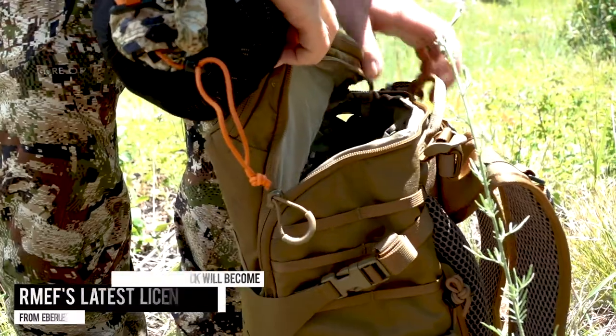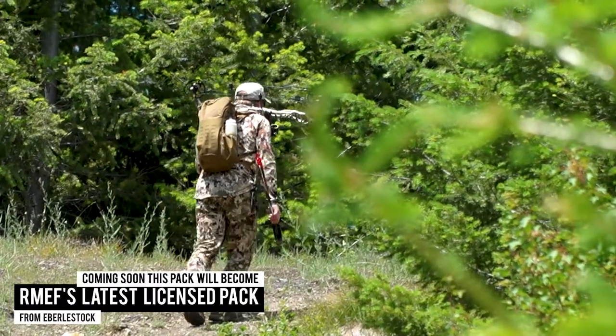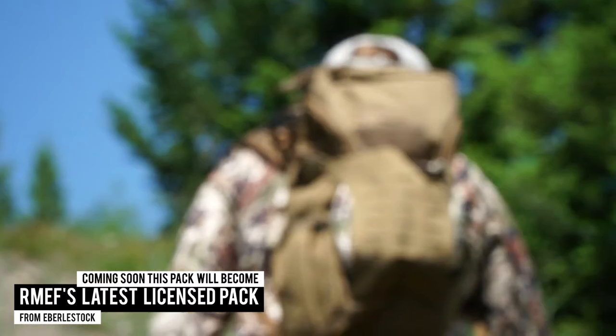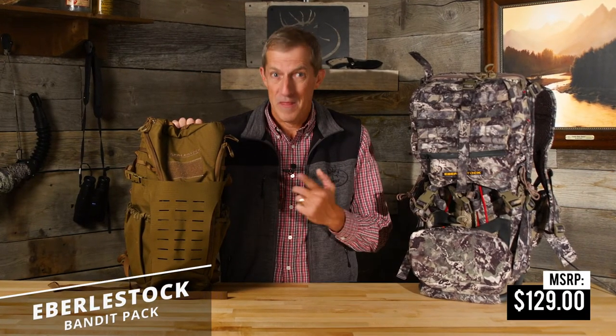Best of all, coming soon, this pack will become RMEF's latest license pack from Eberle Stock, featuring the new RMEF Team Elk patch in an Eberle Stock camo pattern. If you're looking for a versatile day pack that's overbuilt for whatever you want to throw at it, this is it.